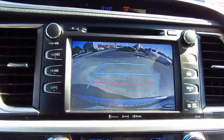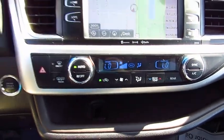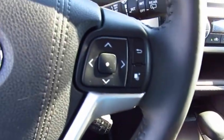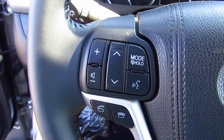Here are some of this vehicle's great options: navigation system, traction control, anti-lock braking system, air conditioning, moonroof, Bluetooth wireless data link for hands-free phone, Homelink garage door opener, power steering, cruise...